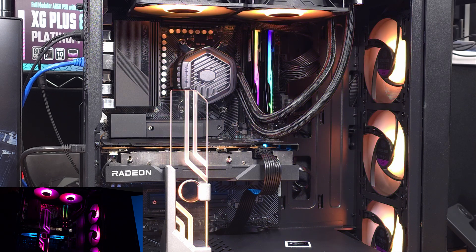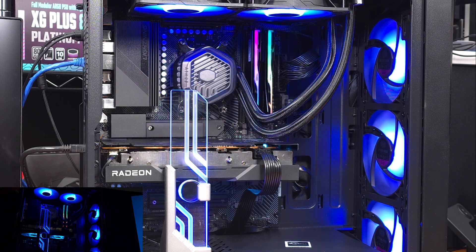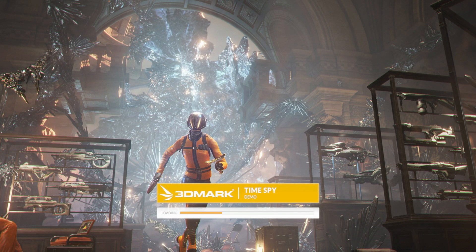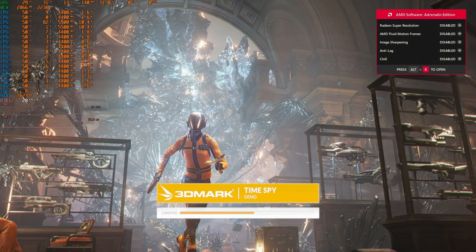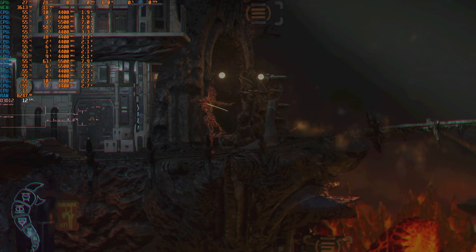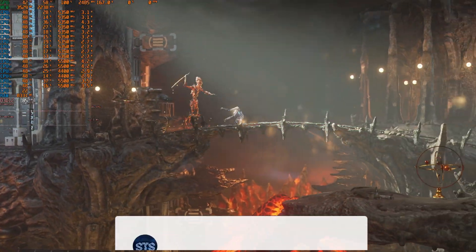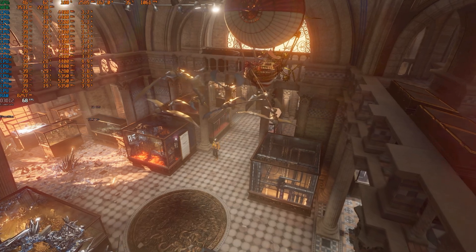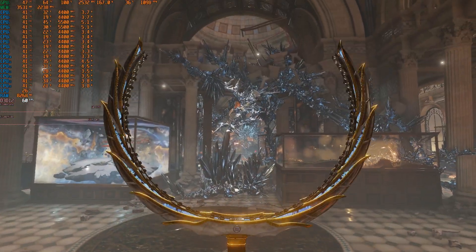Now that we have the high-level specs out of the way for the 7600, let's take a look at some synthetic and gaming benchmarks. I'll be pairing the RX 7600 Hellhound with the Ryzen 7700X on an ASRock X670E PG Lightning motherboard, with 32GB of G-Skill DDR5-6000MT/s CL32 memory.